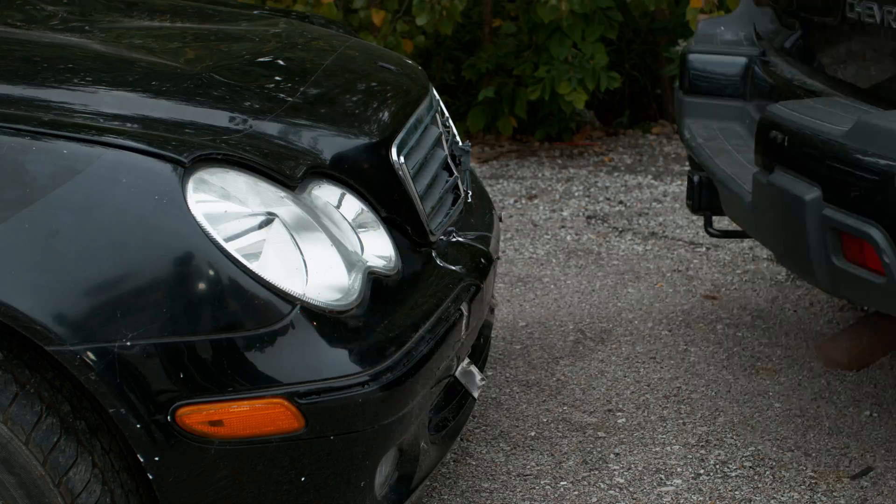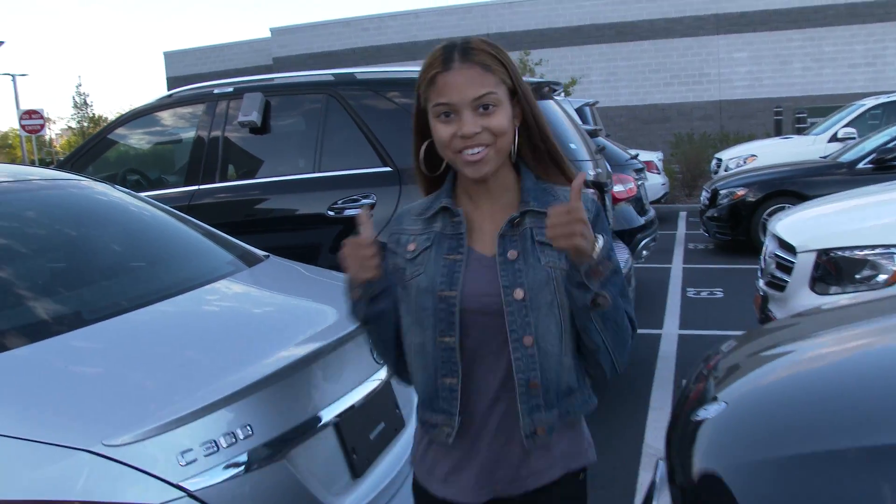I couldn't think of anyone better to stand in for a real-world driver than Tameria right here, who is fantastic at parallel parking. Ready Tameria? Ready.